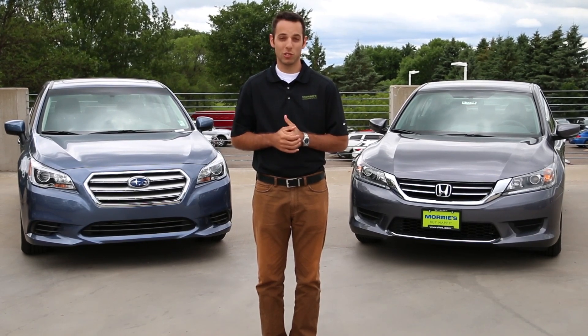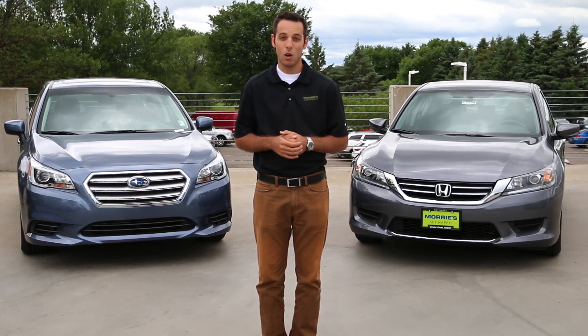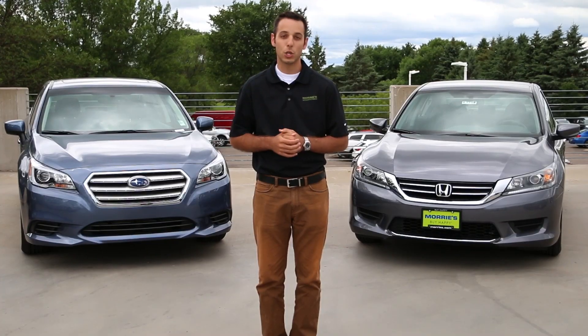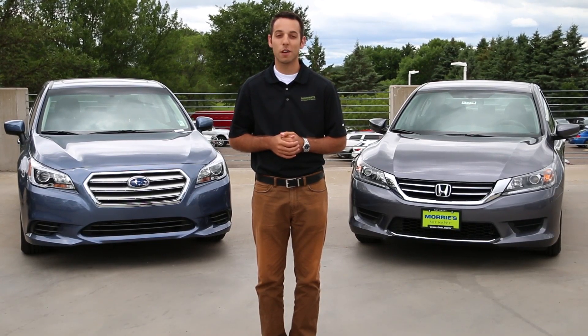We're out here today from Morey's Brooklyn Park Subaru with the new Subaru Legacy. What I'd like to do is compare that with the new Honda Accord as well. I'd like to show you some stuff around the exteriors as well as a couple of cool things inside.